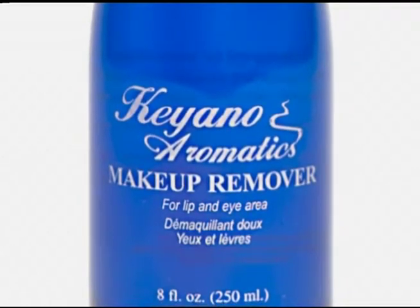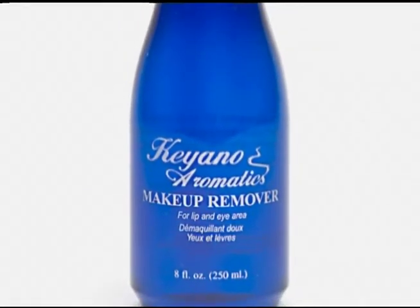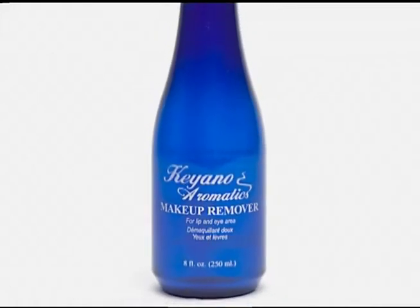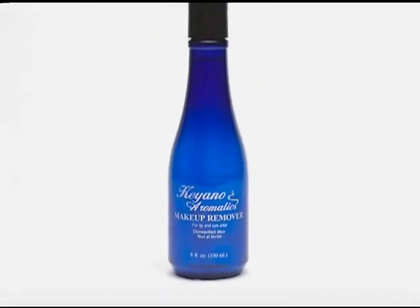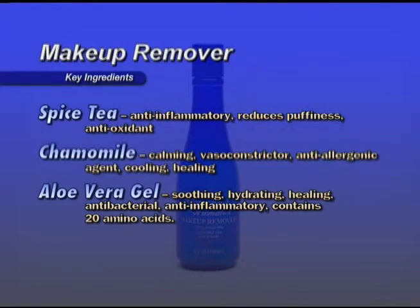Makeup Remover — a gentle makeup remover designed for eyes and lips, even the most sensitive skin. An oil-free, botanically rich formula removes all traces of eye and lip makeup while reducing puffiness. Key ingredients are Spiced Tea, an anti-inflammatory that reduces puffiness and is also an antioxidant.